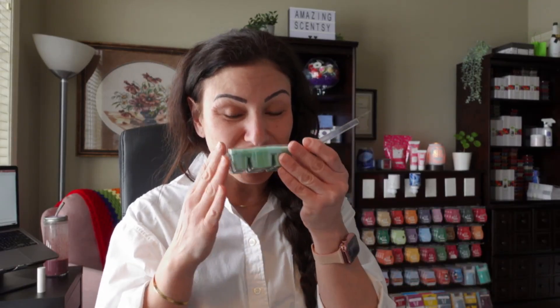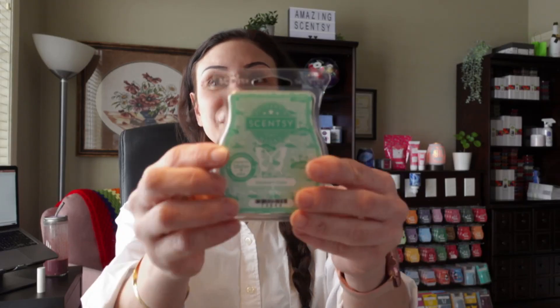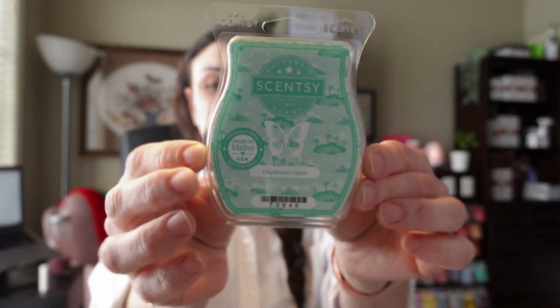That is really, really pretty. I think this is another nice one for the transition into spring and summer during February and March, where it feels too early for summer scents but too late for winter and fall scents. These kind of fresh, lightly scented floral or fruity scents would be perfect. Check out Daydream Oasis.